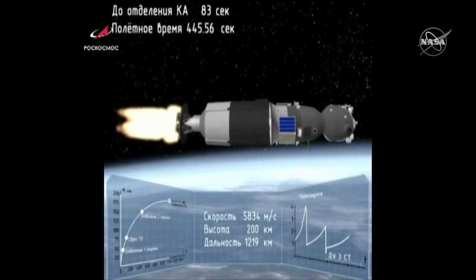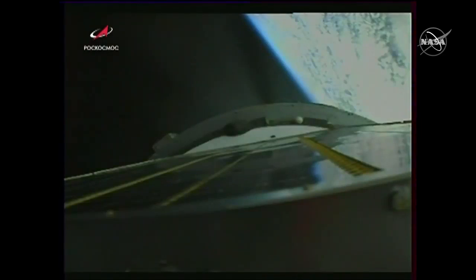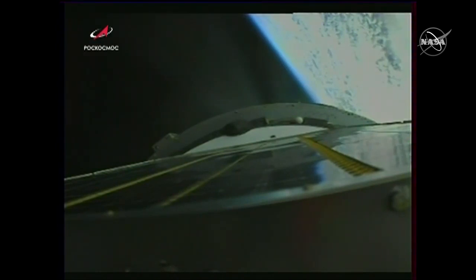We just passed seven minutes and thirty seconds into this flight. Spacecraft velocity is right around 13,500 miles per hour.